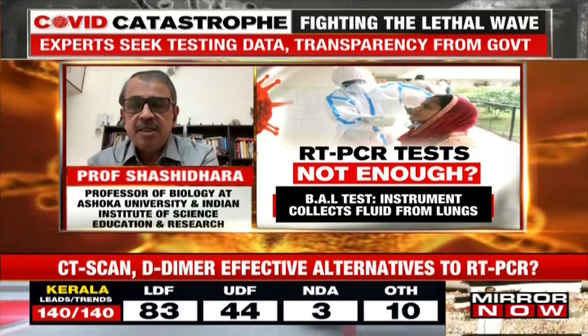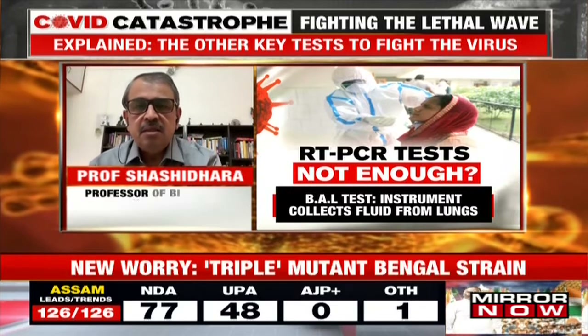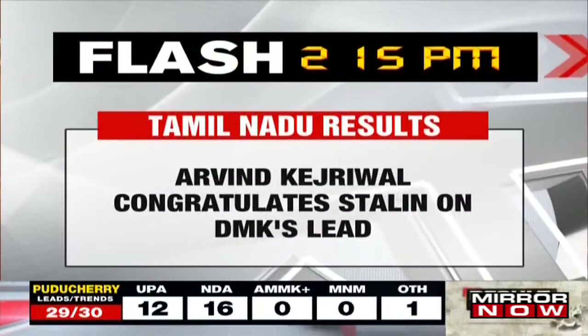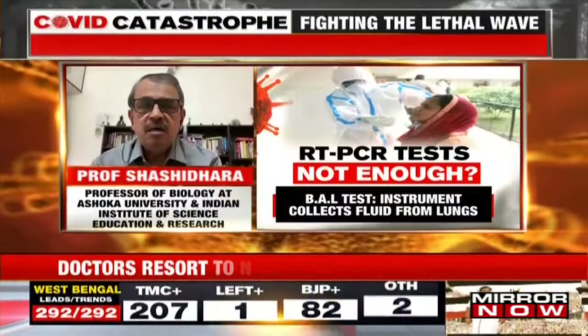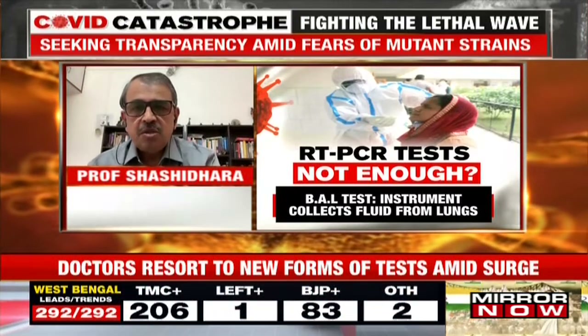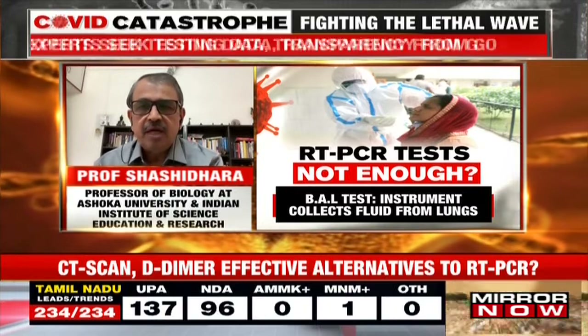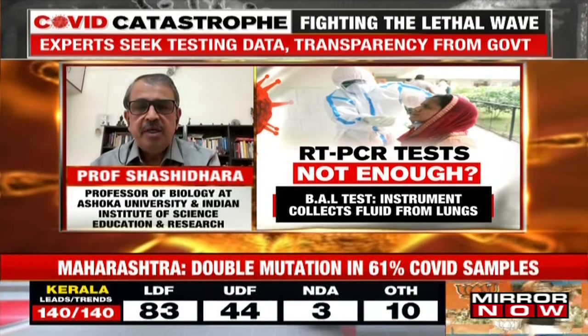But that decision has to come from clinicians. Whereas RT-PCR results — a technician can declare whether a person is positive or negative because the readout is very clear. But when it comes to CT scan and D-DIMER-related diagnostics, a clinician has to take the call. One possibility is for each hospital to have one or two clinicians dedicated to this kind of diagnostic, so they can decide whether a COVID patient will be admitted without RT-PCR — that helps to save lives.